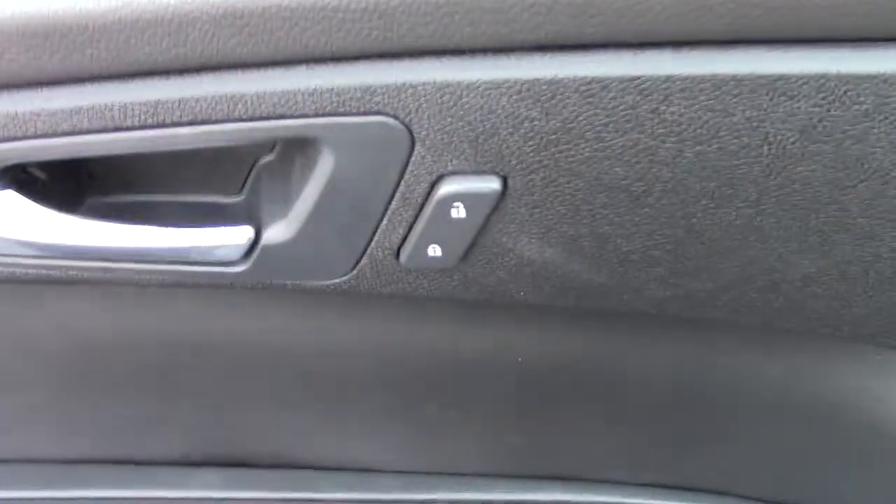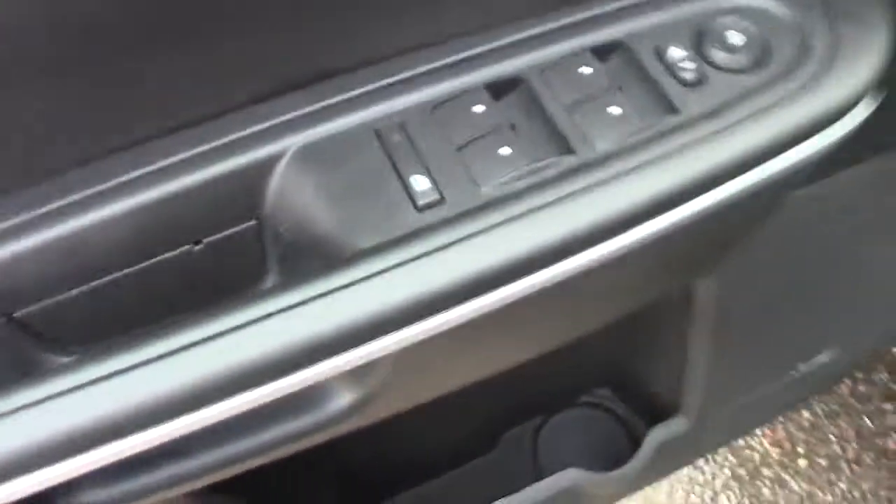Decent tread life left on the tires there, not brand new, but decent. You can see here power locks, power windows, mirrors, all that stuff.